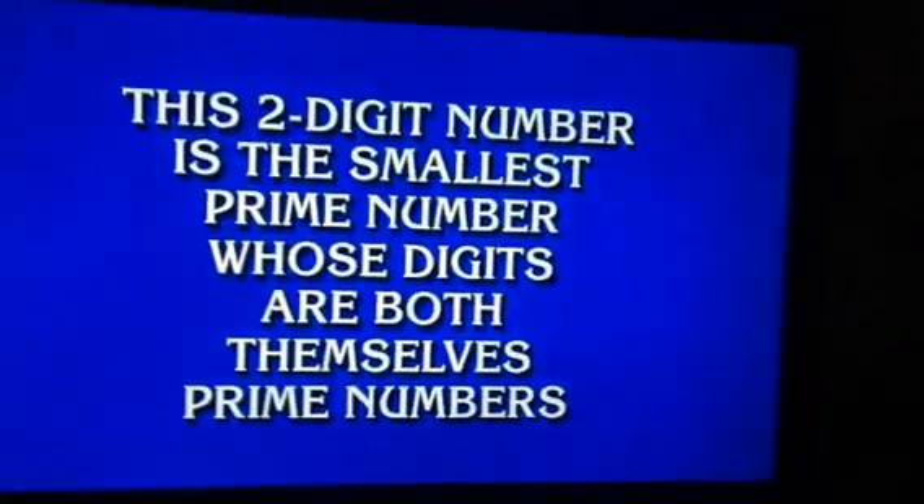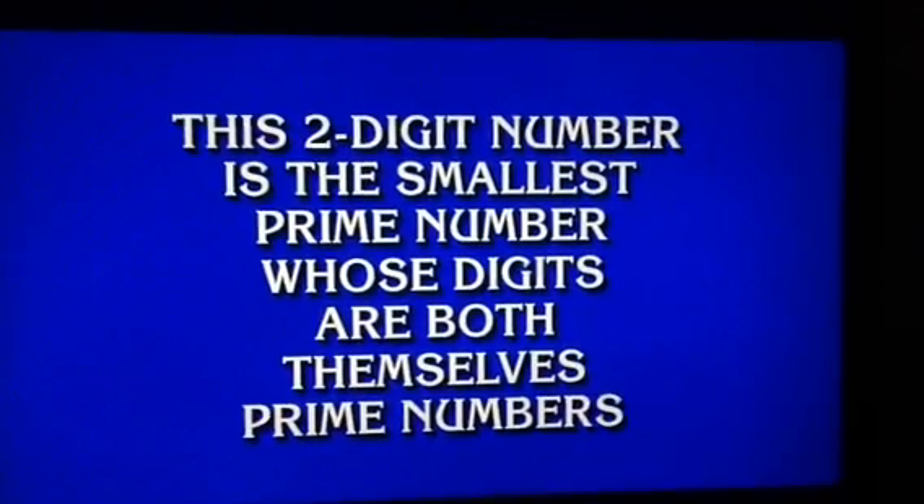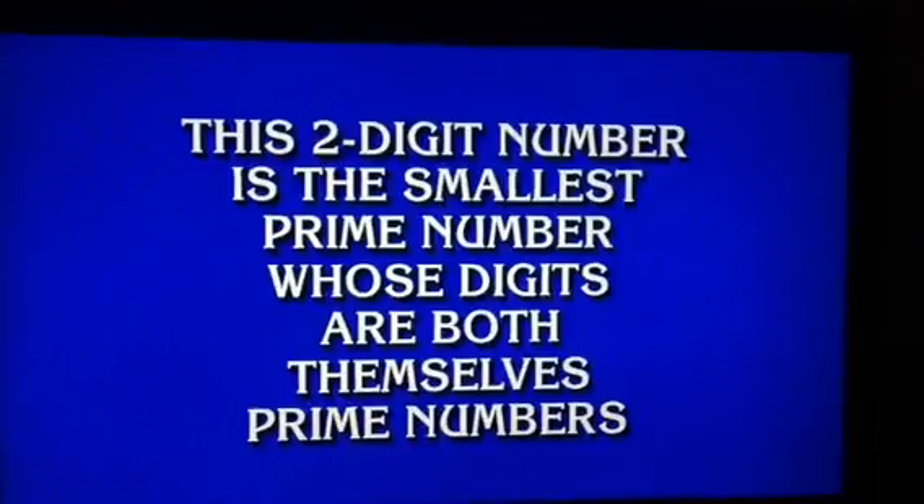Here comes the clue. This two-digit number is the smallest prime number whose digits are both themselves prime numbers. 30 seconds. Good luck, players.